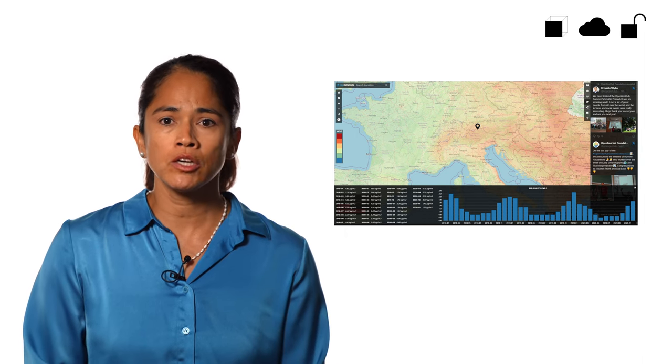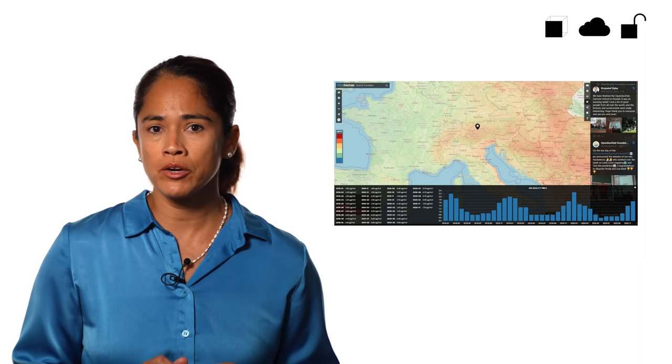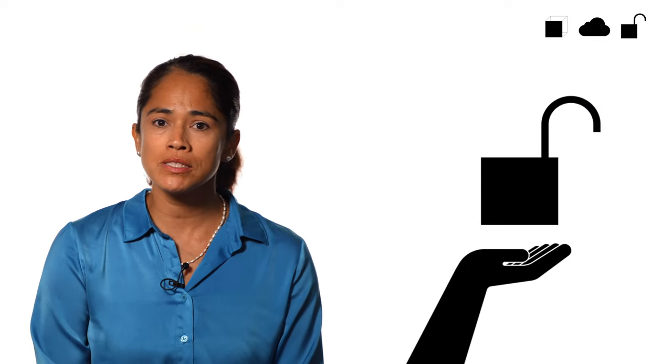Open GeoHub's journey continues. They are now leading the International Open Earth Monitor Cyber Infrastructure Project, completely based on open science principles. As you see, open science really makes a difference. Put your knowledge into practice and use cloud-native EO and EO cloud platforms to contribute to an open science landscape. Now it's your turn to start your own open science journey.